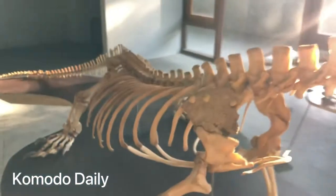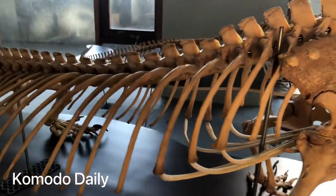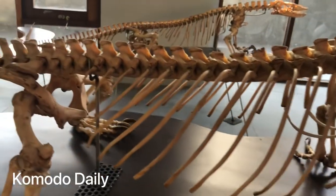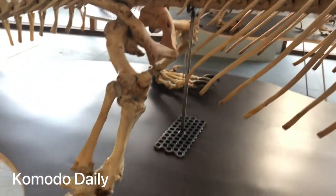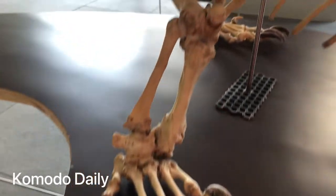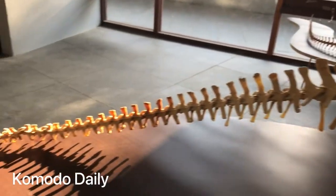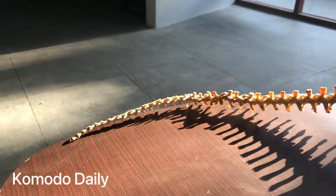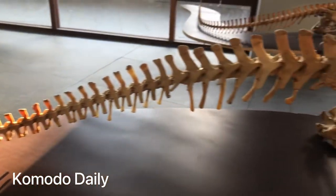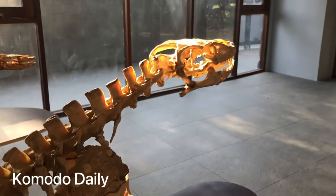And then from their body also you can see it's a big belly. You can see the nail — that is strong. And this is the tail. From the tail till the head it's about 3 meters long.